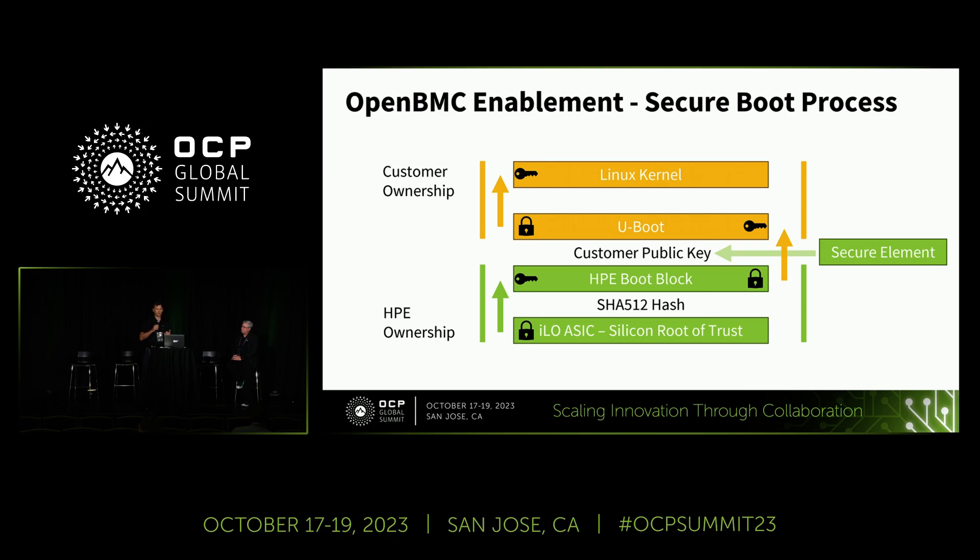What does a secure boot look like for a customer deploying OpenBMC? The fundamental security for the ILO ASIC is the same between ILO firmware and an OpenBMC-enabled system. It begins with the silicon root of trust looking at the SHA-512 hash for the HPE boot block. That boot block, once inspected and passing, enables the processor and then retrieves the customer's public key stored in the secure element via the transfer of ownership process. The boot block then confirms the customer-deployed image matches the signing in that public key, and from that point the customer holds responsibility for security and development of the OpenBMC image.